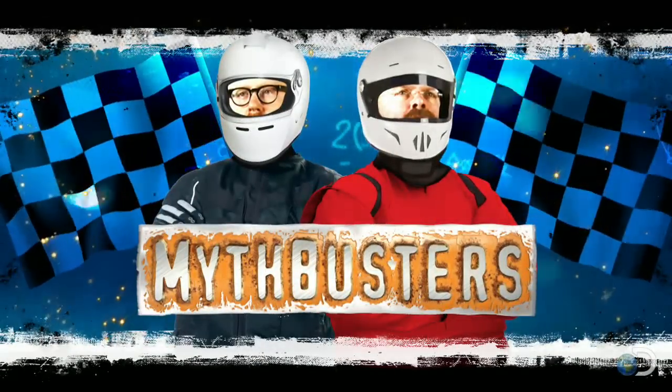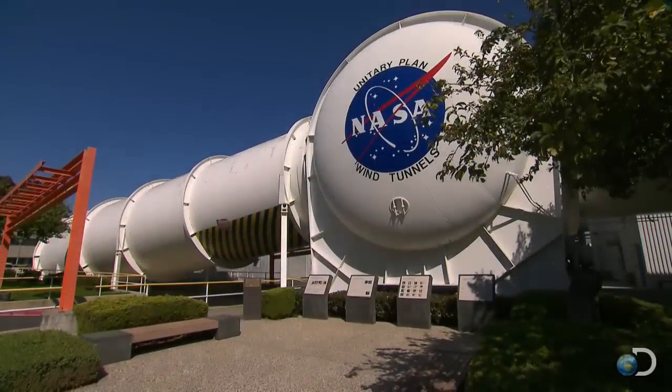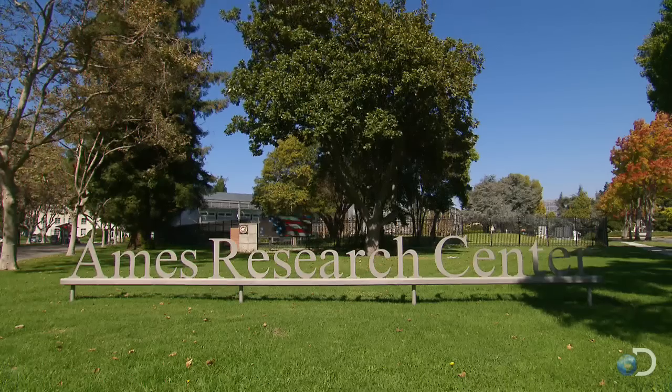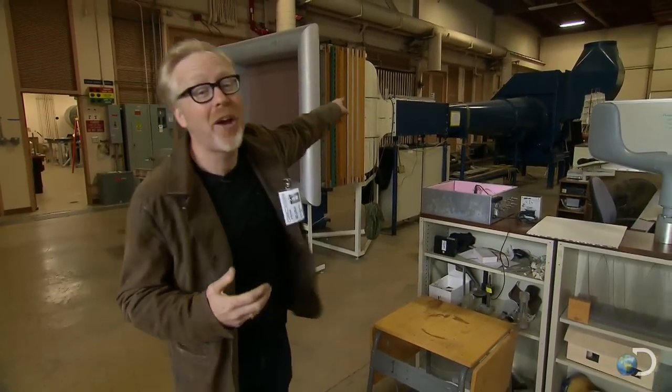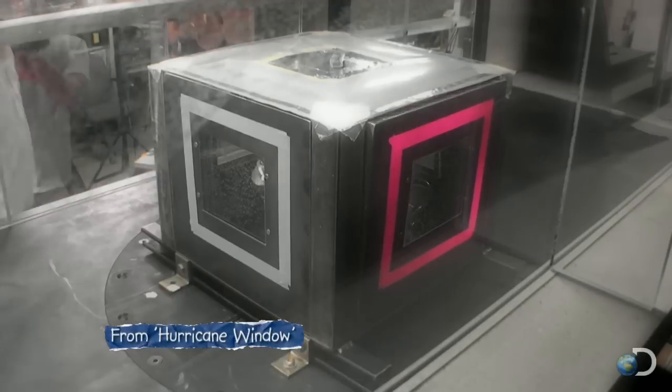Do not try any of the experiments you are about to see at home. You heard him. Don't do it. I'm standing in the NASA Ames Research Facilities Fluid Mechanics Lab, and this place is almost like one of our second shops. In that wind tunnel right there, we tested whether or not you should leave your windows open in a hurricane.